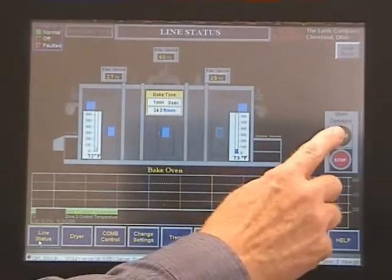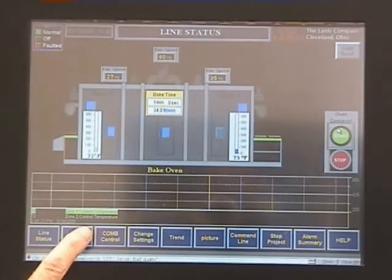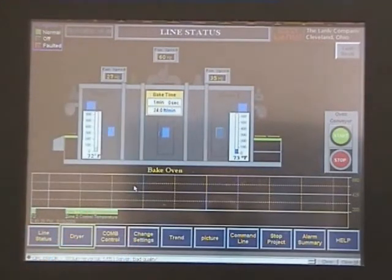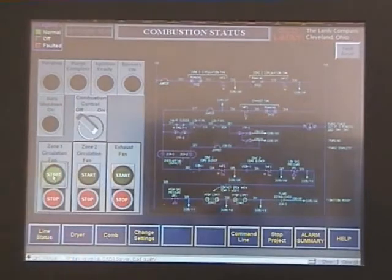Our electrical department provides state of the art operating systems and controls. Whether the equipment is single push button control, a dedicated PLC controller, or a completely integrated PC based system interface, our engineering staff has the expertise and experience to provide the correct solution.